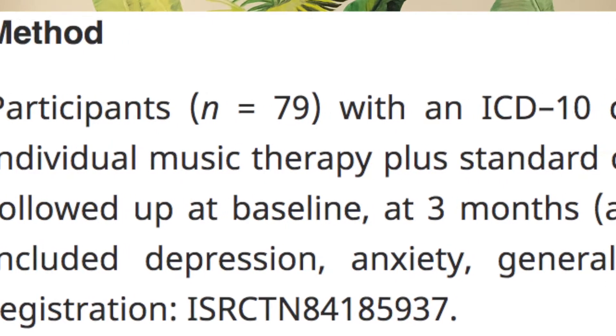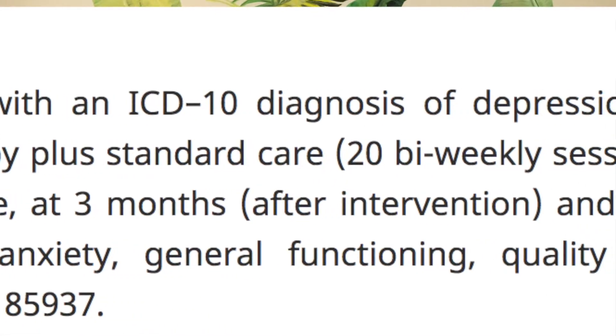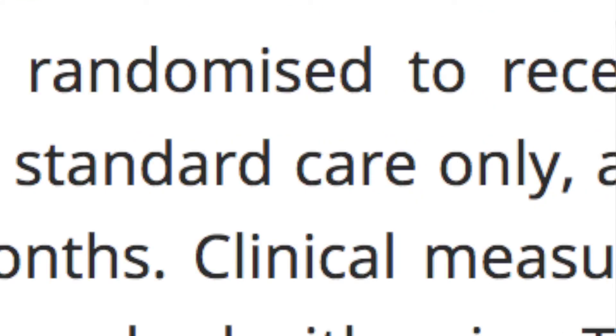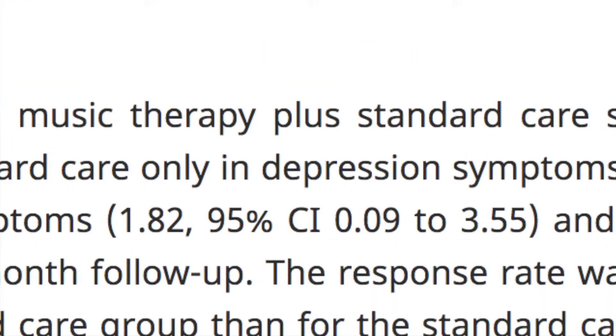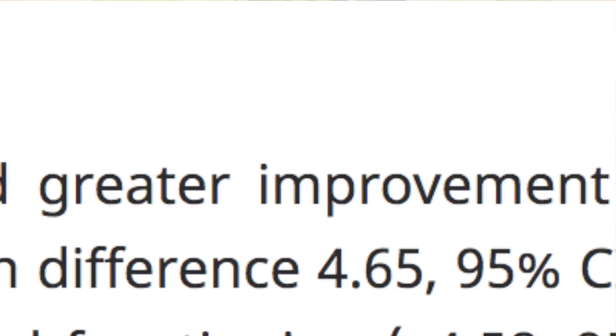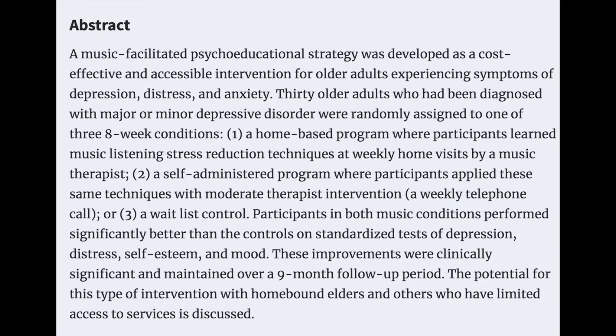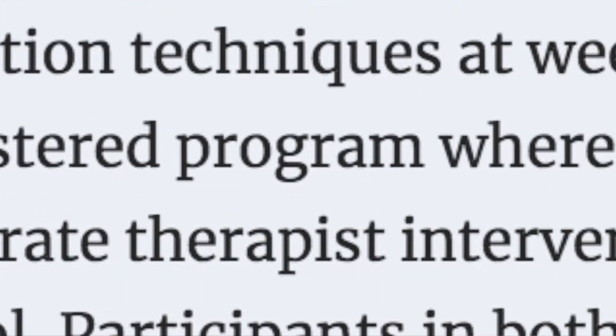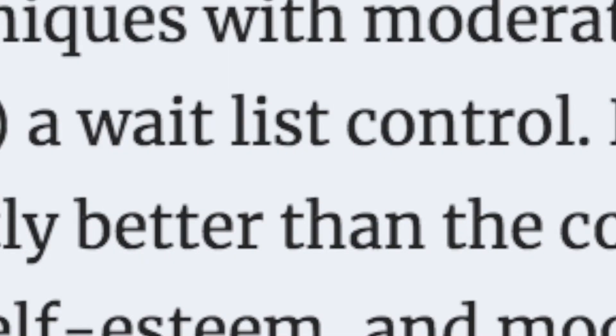Here's what the research says. In one study, 79 participants received either individual music therapy plus standard care or just standard care. Participants who participated in both music therapy and standard care showed a significantly higher response rate than those only in standard care. Another study took 30 older adults with a depression diagnosis and placed them into either a home-based music therapy program, a self-administered program with weekly phone calls with a music therapist, and a group with no interventions.